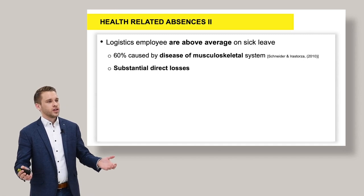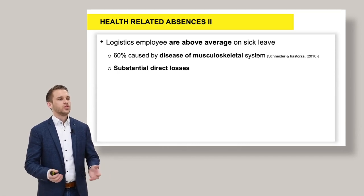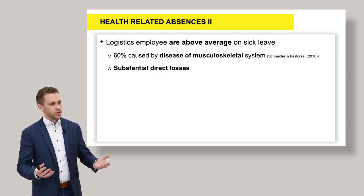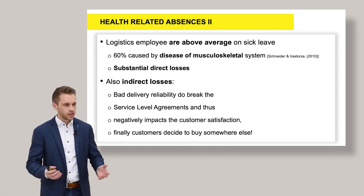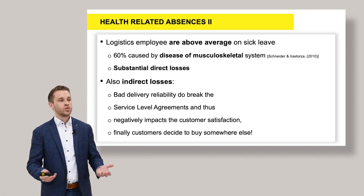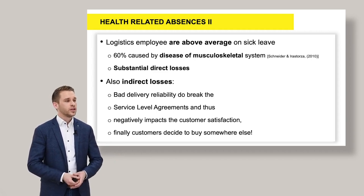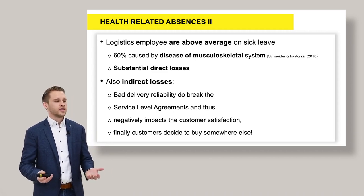Logistics employees are above average on sick leave. 60% of sick days can really be tracked back to diseases of the musculoskeletal system — physical stress causing issues to the body. Those direct losses are one thing, but on the other hand we also have indirect losses. They are not really measurable, but if an operator is not showing up in the morning to work, he cannot execute his orders. This will result in bad delivery reliability, breaking service-level agreements, which negatively impacts customer satisfaction.